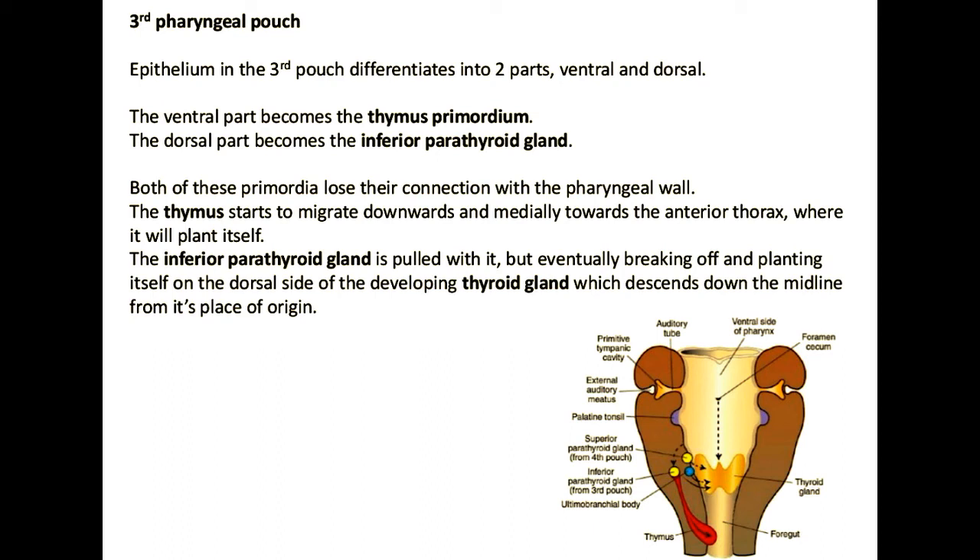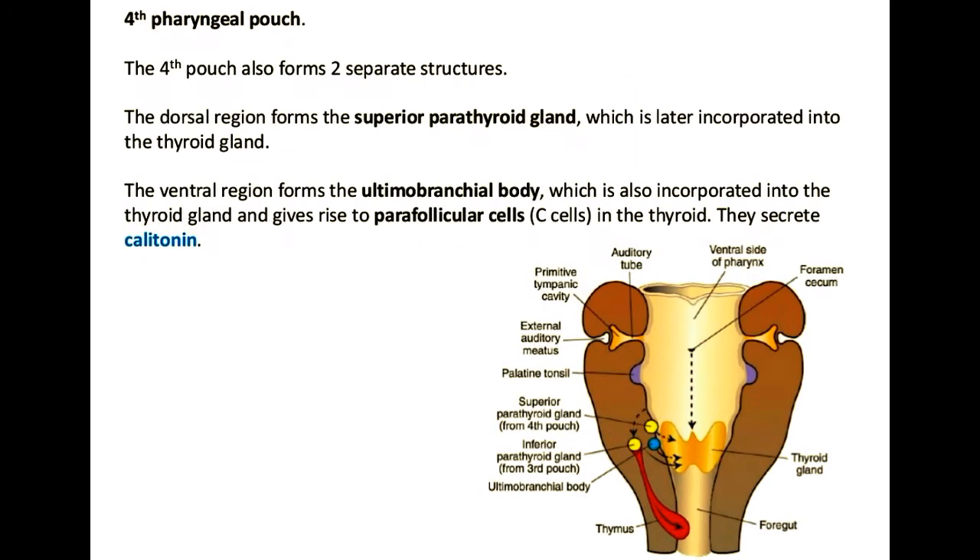Even though they start superiorly, they will get dragged down to be inferior, which is why even though they're in the third arch, they are the inferior parathyroids. The fourth arch has a parathyroid associated with it as well, but because it's anchored there and doesn't migrate as much, it will be less associated with any loss of position in the adult form. There will also be the C-cells of the thyroid, which come from the ultimobranchial body — neural crest cell derivatives coming from the fourth arch.